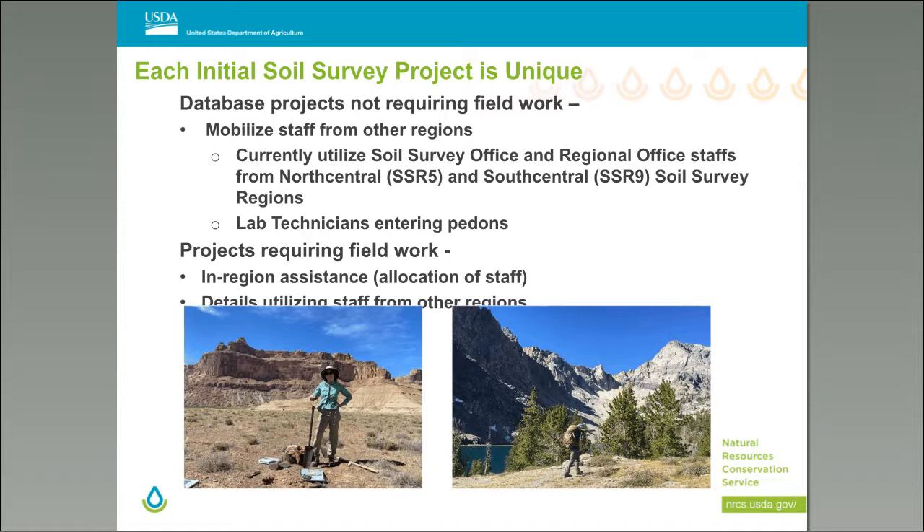Continuing with the idea that each project is unique: database projects not requiring fieldwork are common. Some regions have already converted partner products, and some are in the process now. The Northwest region has eight ongoing projects and has completed upward of ten in recent years, utilizing staff from North Central and South Central soil survey regions. Lab technicians are also entering pedons. Projects requiring fieldwork need in-region assistance, reallocation of staff, or out-of-region details.